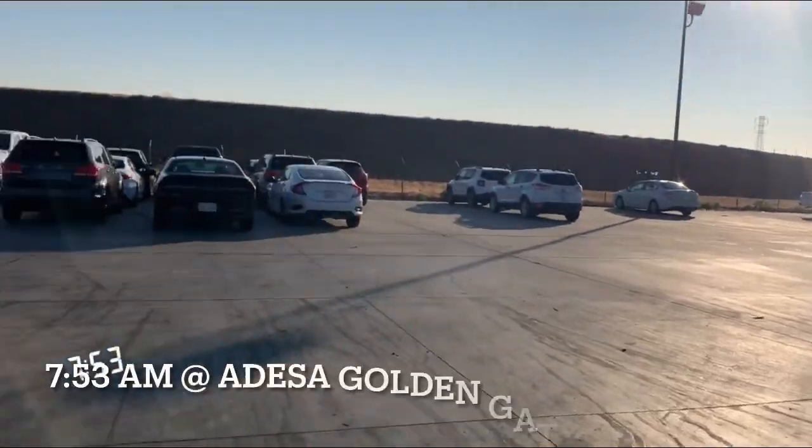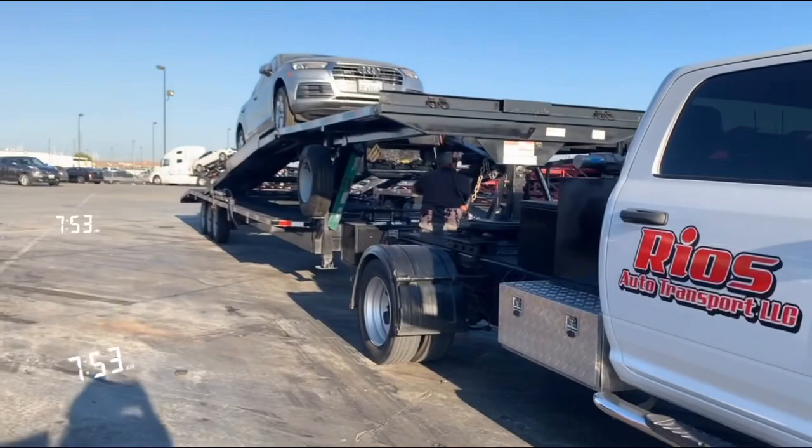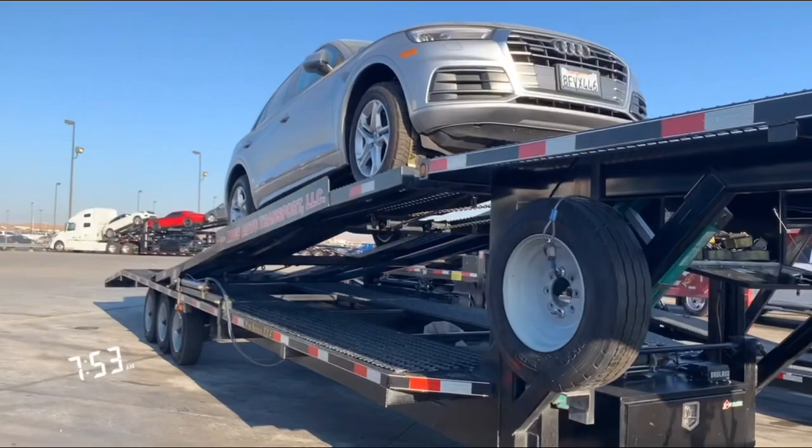Good morning, welcome to the channel. It's 7:52 and we just arrived at Odessa Golden Gate in Tracy. We're going to go ahead and deliver this Audi that we picked up yesterday in Sacramento. It's now 10:05.